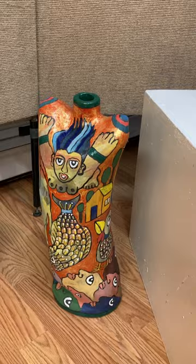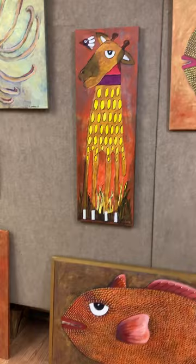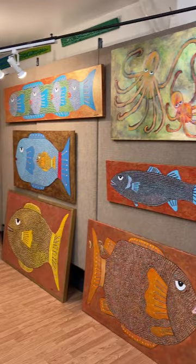And so then we have a fish wall — fish, different kinds of fish, but it's broken up by a giraffe in the middle of the fish. So here is a quick view of all the different paintings he has on the wall on that side.